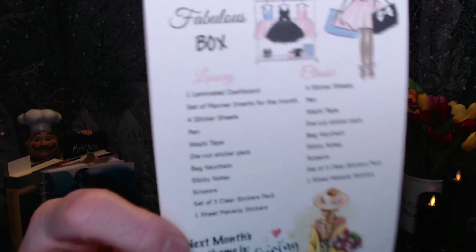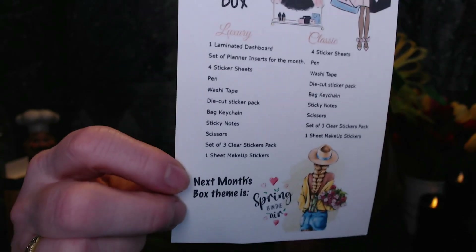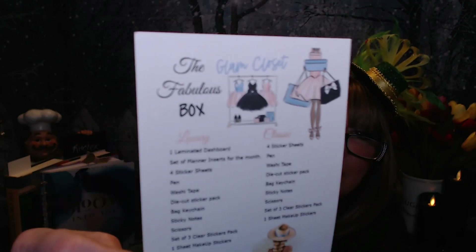I did pre-open this to try to get some of the cellophane out, but it looked much nicer. I love their box that it comes in — it just looks so pretty, like you're getting a little present. You're going to get some planner supplies, some extras, and some fun accessories — you can see that peeking out. It gives you the card that tells you the difference between what you'd get in the classic and what you'd get in the luxury. Next month's box theme is going to be Spring is Here. This one's theme is Glam Closet, and it really looks like a fun kit to use.